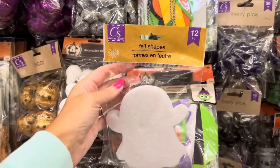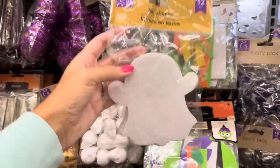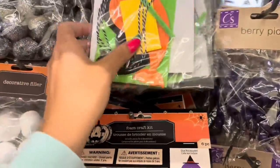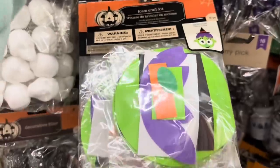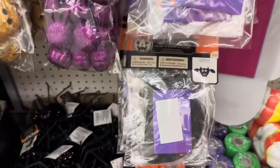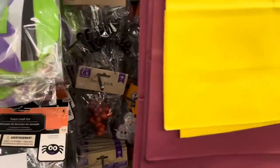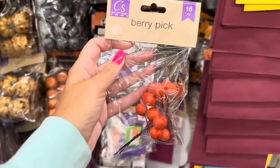They also brought back the felt shapes - right now I'm seeing ghosts and you get twelve of them. The little eyes and mouth can pop out. The metal words are back: haunted, spooky, beware. There are foam craft kits - there's a narwhal and a skeleton, witches, spiders, a little Halloween owl, and a bat. They have purple berry picks - thirty-six pieces in the purple, sixteen in the black.